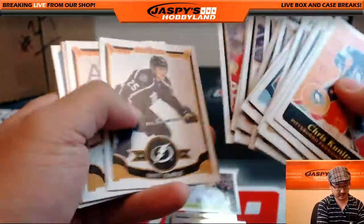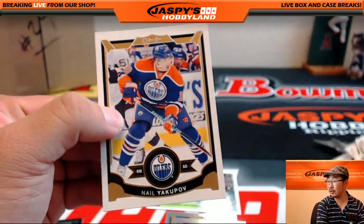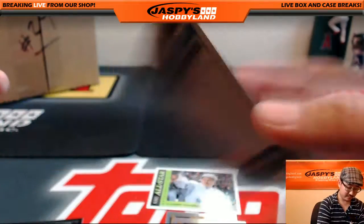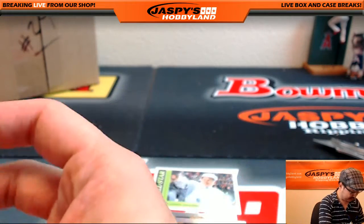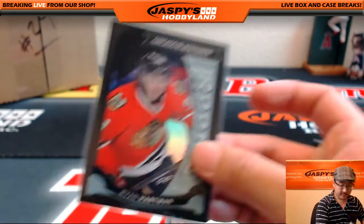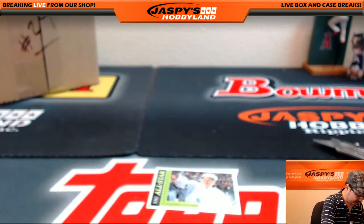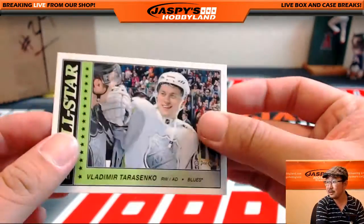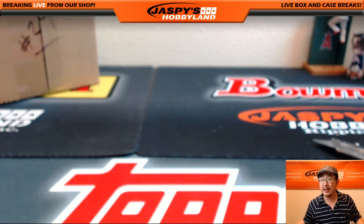And that's what we got. We close out with Nail Yakupov. There you go — that's your personal box. Kitty Rocca, thank you very much for grabbing that, really appreciate it. We'll set all this stuff aside, and we'll set aside these glossy short prints as well. Thank you very much Dave for grabbing that — really appreciate you hanging out at Jaspi's Hobbyland. We'll see you next time.